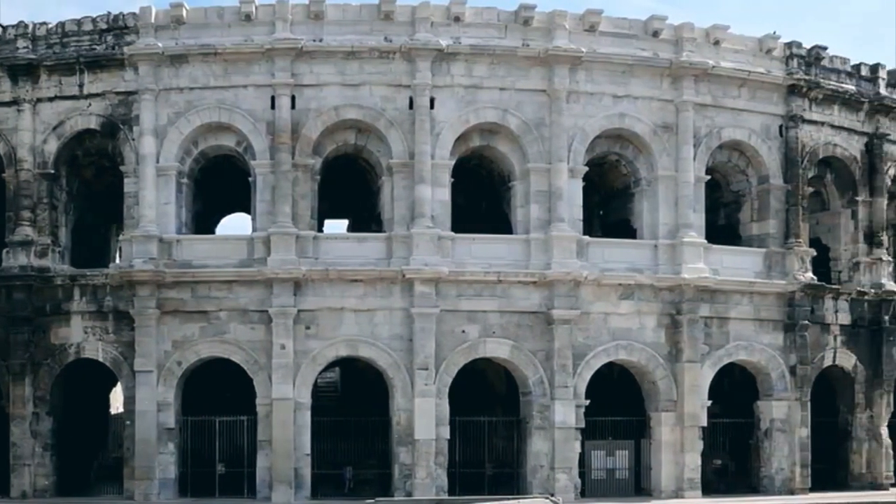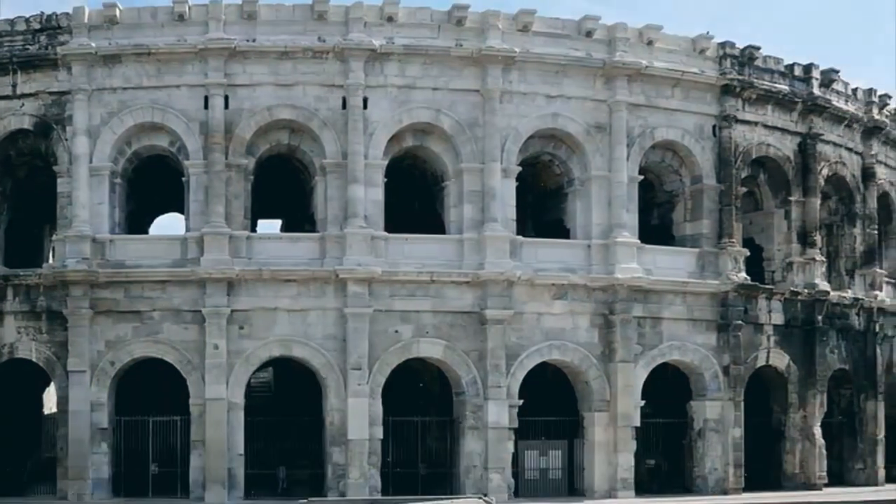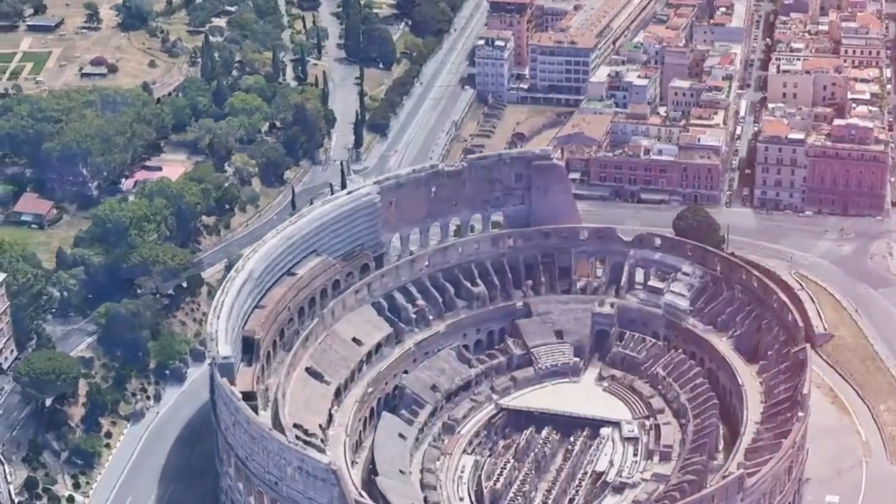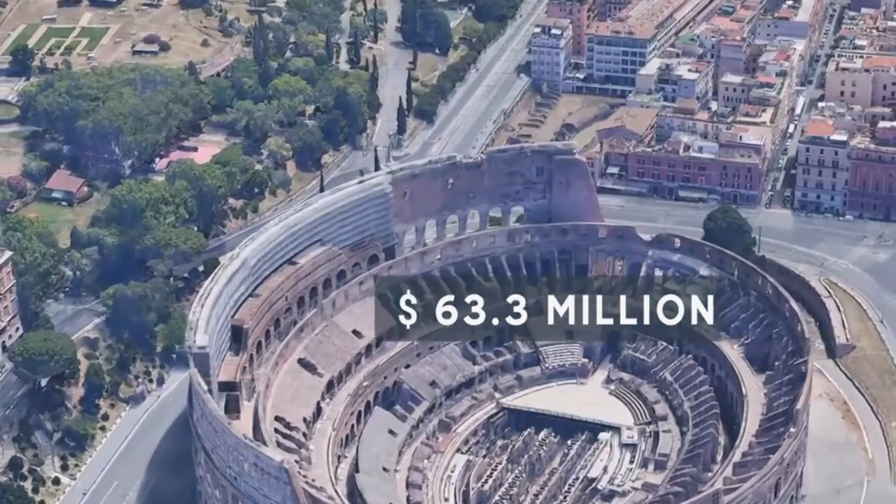And that is the Colosseum — a masterpiece of architecture that has held the attention of people around the world for centuries and witnessed innumerable shows. We are still awed by its majesty and historical significance today.